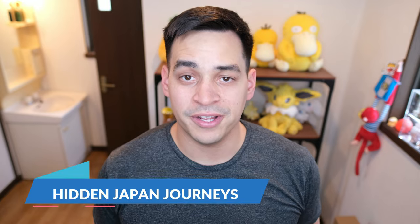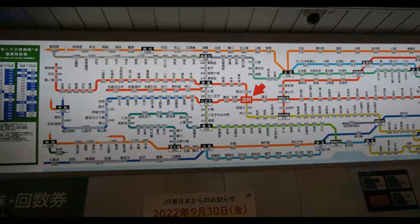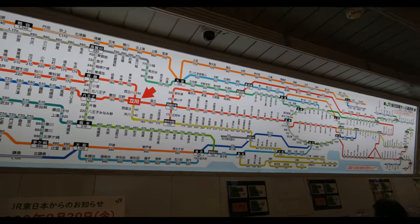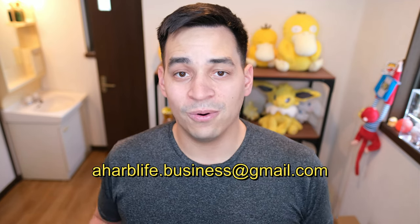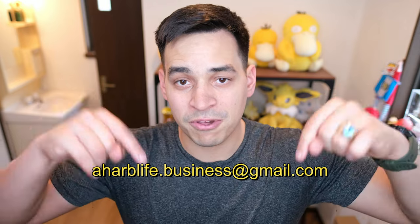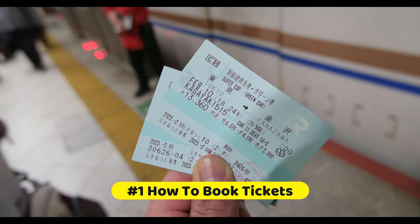If you are overwhelmed with the endless things to do while planning your trip to Japan, I have the solution — my business, Hidden Japan Journeys. After years of living in Japan, I've gained a wealth of knowledge about how to easily get around and help plan your Japan trip as efficiently as possible. If you're interested, contact me at my business email shown on screen, or check out my website in the description below.